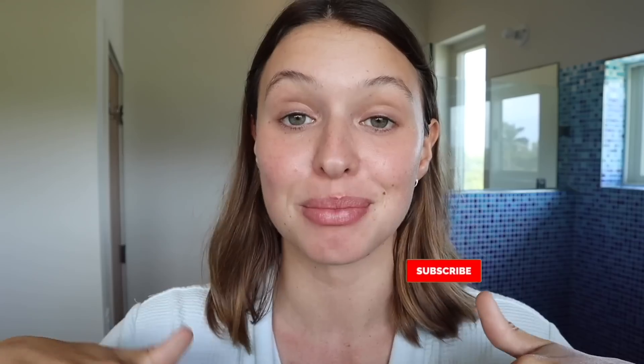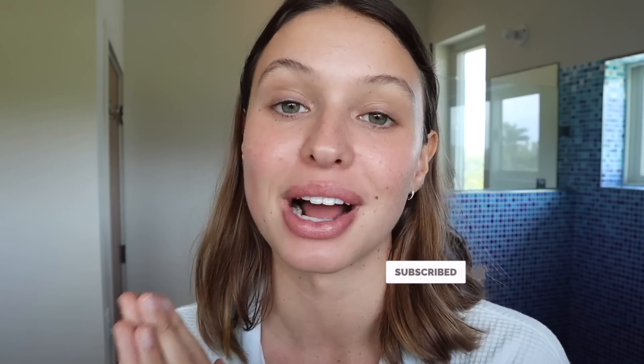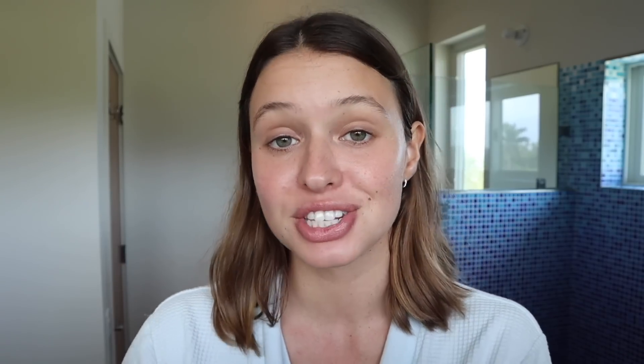That is my morning skincare complete! I really love the way my skin's looking and I'm very happy with my routine. If you enjoyed it, give this video a thumbs up and subscribe. You can follow me on Instagram and TikTok at Tringsby. All products are linked below — and don't forget to check out the HiSmile teeth whitening kit, 10 out of 10. I love you all, don't forget to drink a glass of water!